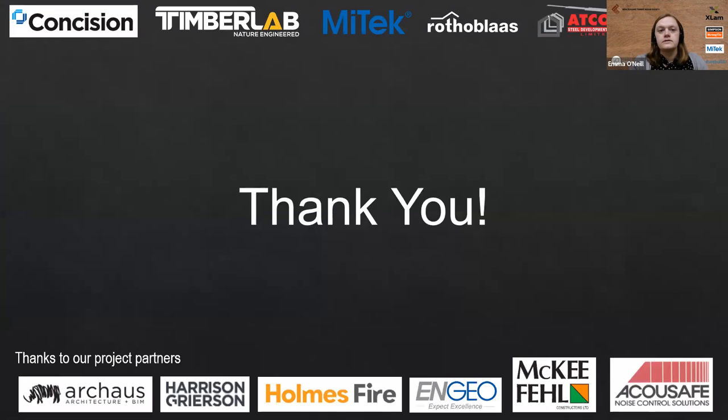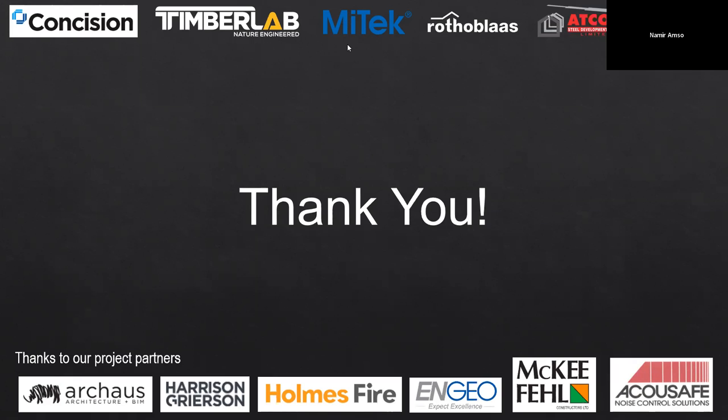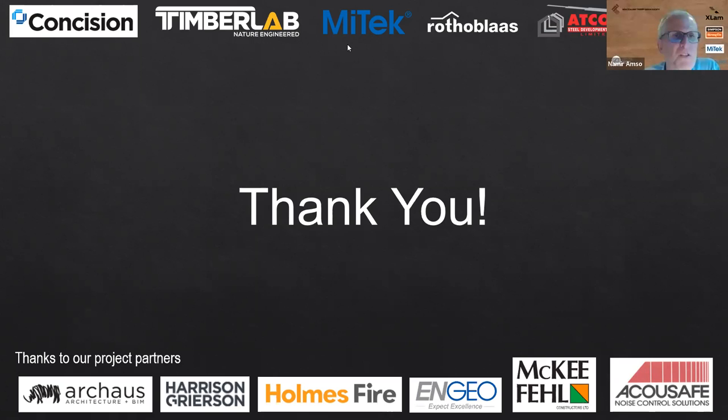Thank you to Mitek for allowing us to show that video, and thank you everyone for listening. A big thanks to all the project partners, the design team, and all the suppliers and manufacturers — it was definitely a big team effort. I'm happy to take any questions now. The first question comes from James: what is Tiara or Puanga?